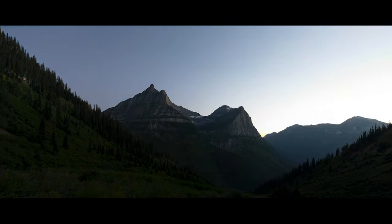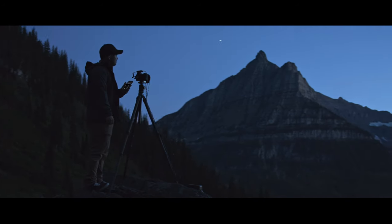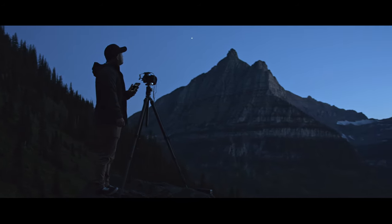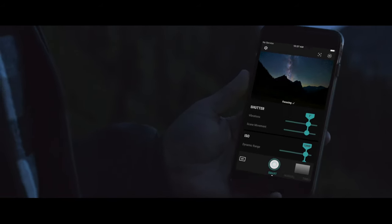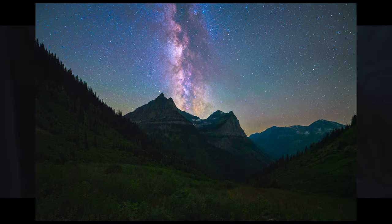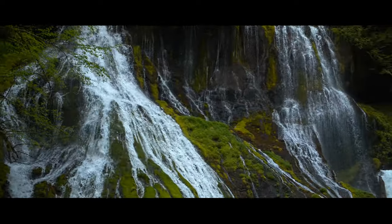Photography doesn't have to stop just because the sun goes down, but night shots are still notoriously difficult. Arsenal 2's new Night Assist makes night photography simple. It automatically brings stars into focus and chooses settings to capture stunning night photos. With Arsenal 2, we're making the most powerful techniques in photography available at a tap.